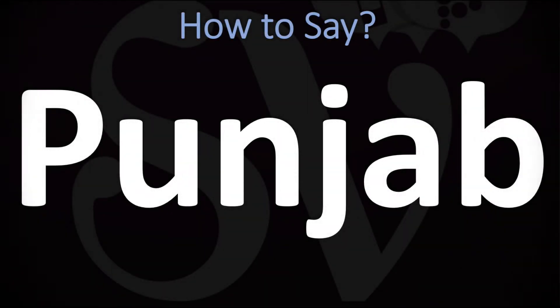We are looking at how to pronounce the name of this state located in India. We're going to be looking at how to say more interesting and often mispronounced geographical names too. So make sure to stay tuned and consider subscribing for more learning.